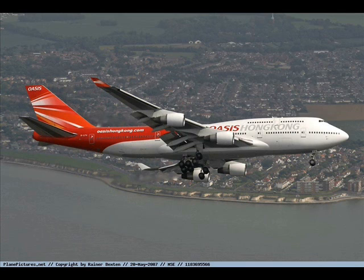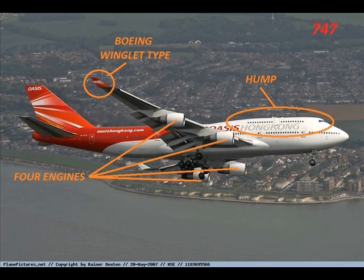What type of aircraft is this? This is a Boeing 747 with a narrow fuselage and two engines.